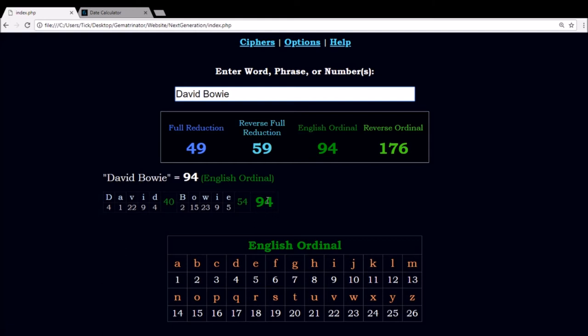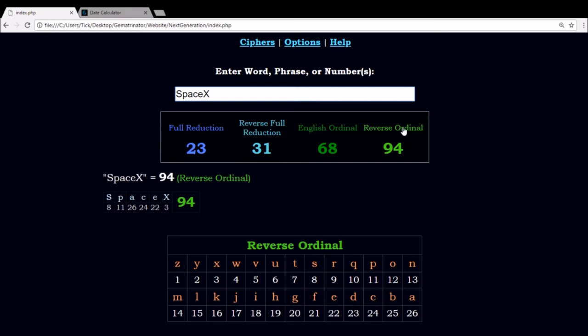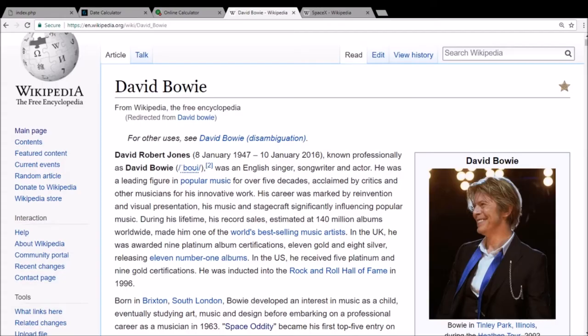In English ordinal, David Bowie equals 94, and this is the most basic cipher. It assigns a number to each letter in the alphabet relative to its position, 1 through 26. And if you add up all the numbers in the name David Bowie, you get the sum of 94. Using the reverse alphabetic order, where Z is 1, Y is 2, all the way through A as 26, SpaceX equals 94 using that method.